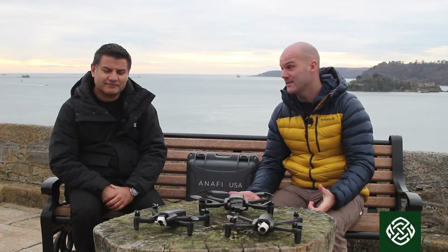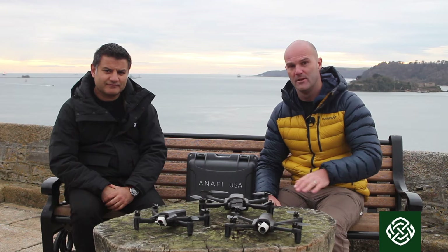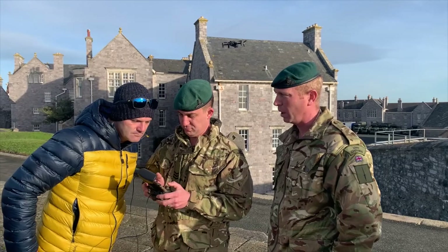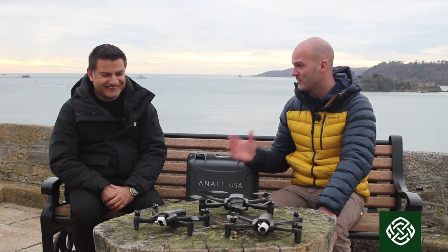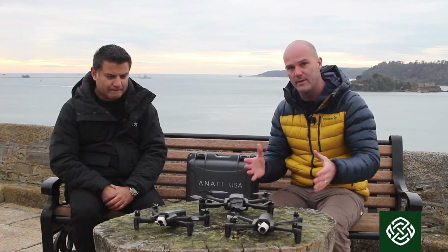We're here today with Asif from Parrot at a very special location — the Citadel in Plymouth, which is the home of 29 Commando. We've spent all day playing around with the drones, getting lots of great footage and working with the guys here to do some really interesting things. Because we've got Asif here and he's a super busy man, we thought we'd take the opportunity to get him to talk about the drones currently being used for military end use.